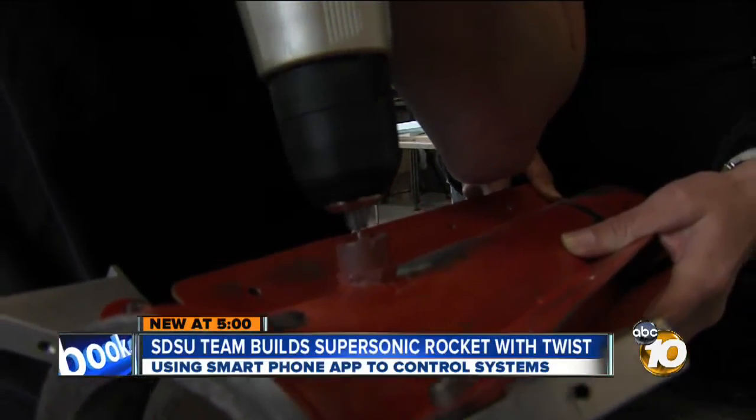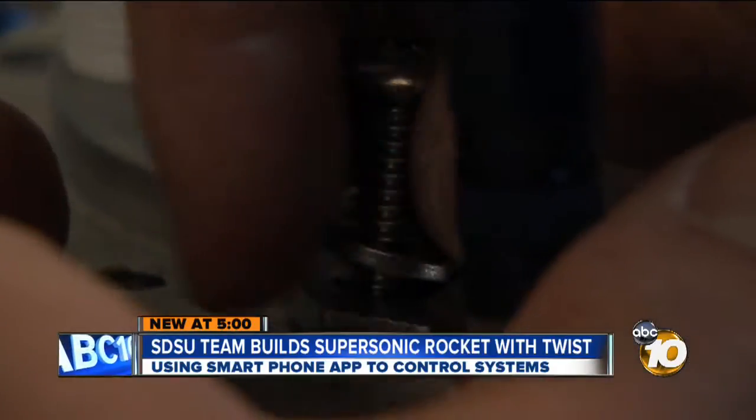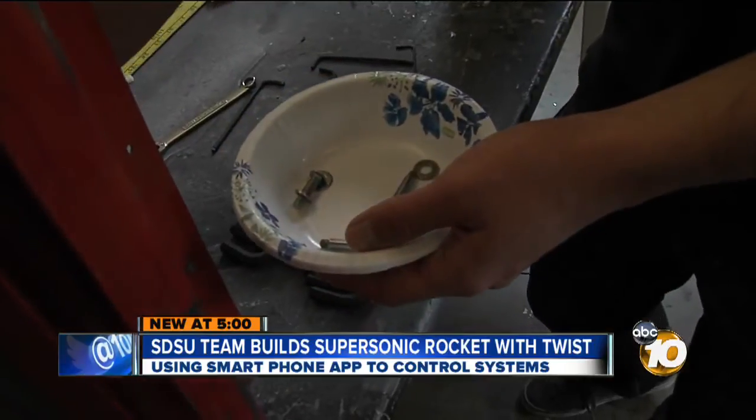The students have a couple of mentors, but Alex Weiss says they get no other help. The key challenge is always money — we never have enough of it. So it takes a lot of engineering to minimize cost.